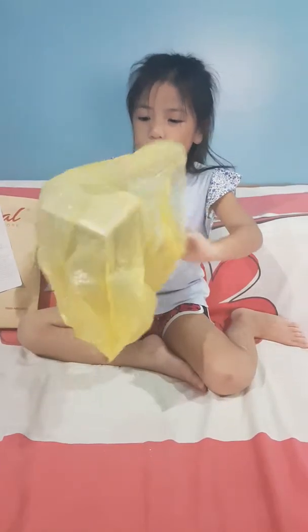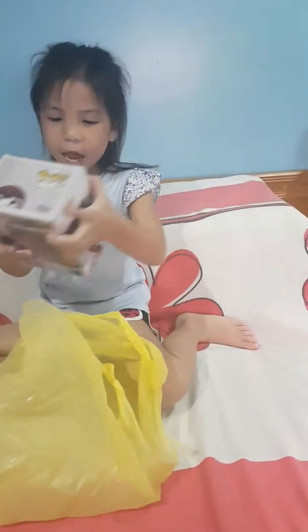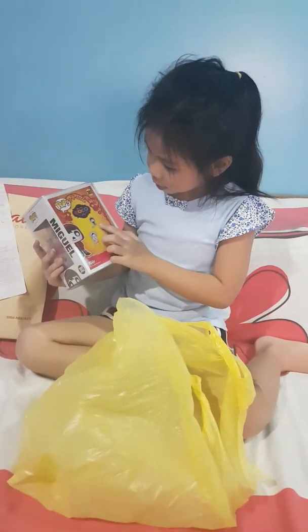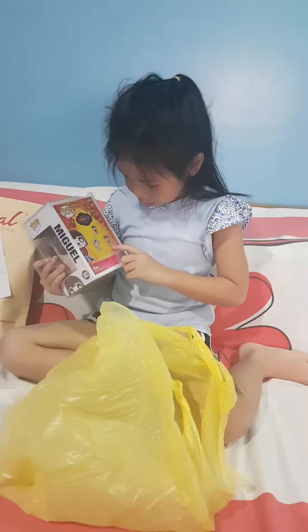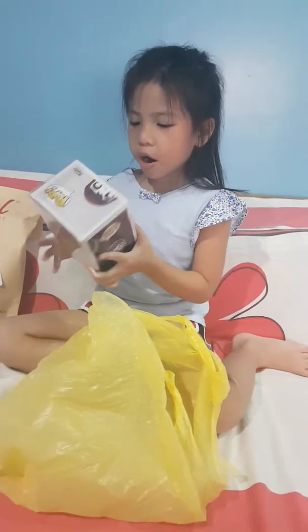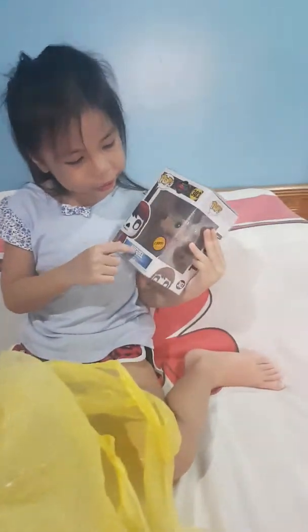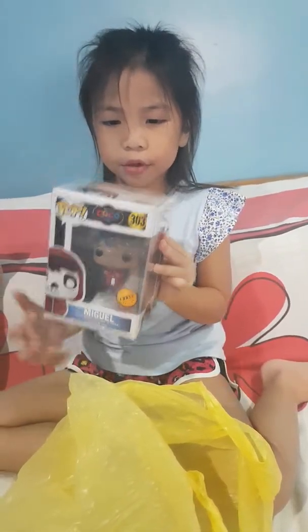So we have Miguel Funko Pop — that's a Chase. It's a Chase Miguel Funko Pop, and we can get this Miguel, the one with the face paint. And we can get Hector and we can also get Delacruz. So this is how the Chase Miguel looks like, right here.